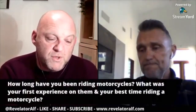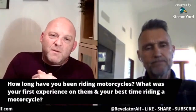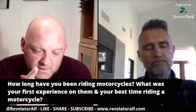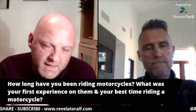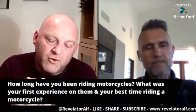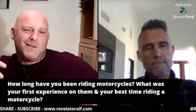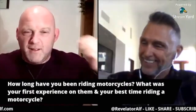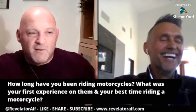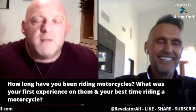Here's the next question. How long have you been riding bikes? In particular, what has been your best time riding a motorcycle? If you could say — this is when I met my wife, or I took my son on the back, or I was riding off into the sunset, or I had a crash and survived. What's been your best time riding a bike?